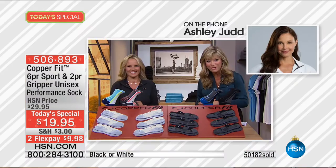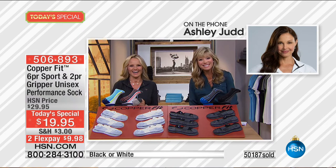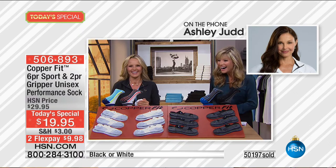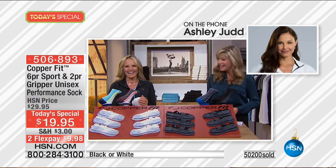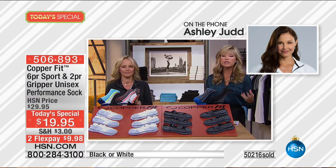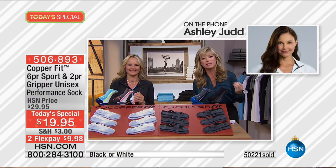We're heading to our phones for a very special caller — Ashley Judd. We've loved and adored her for many years, and she is joining us today with CopperFit. Welcome to HSN, Ashley — you're live on the air. We're thrilled you're calling in. First, why did you choose to be the spokesperson for CopperFit? What was it about the sock?